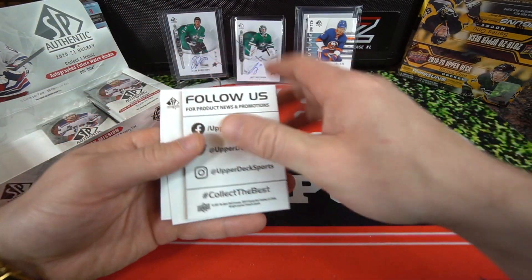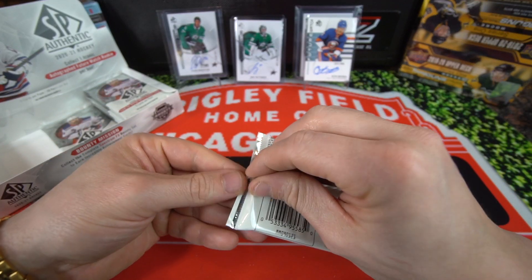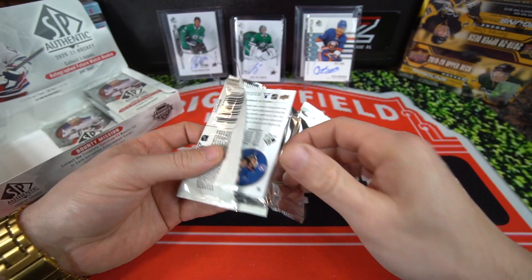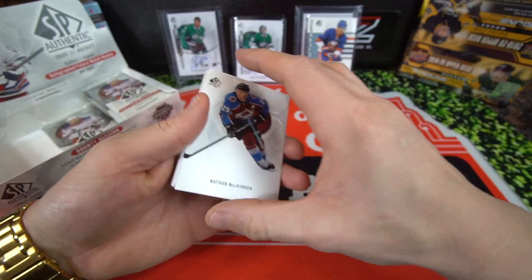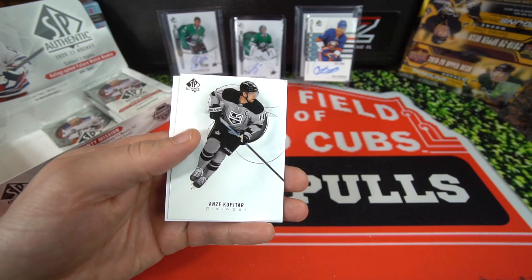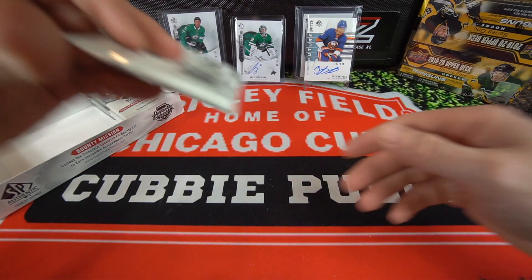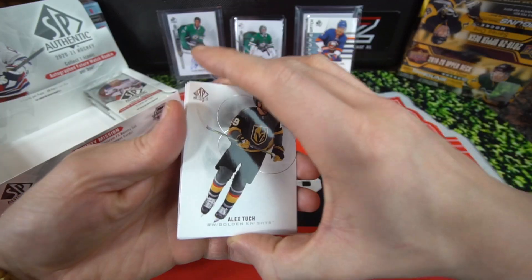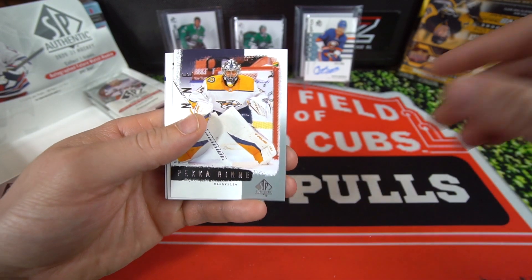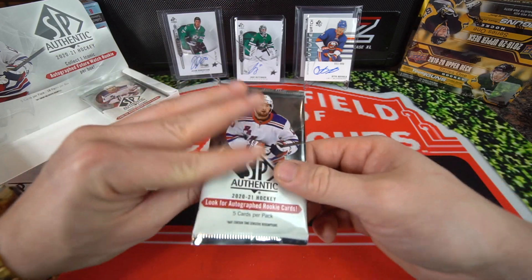Jonathan Huberdeau and Ryan Sutter - next pack up. So those are two autos in two packs, we'll see if we can get three autos in this box - that would be amazing, that'll definitely help cover the cost of the box. Jake Oettinger, Nathan MacKinnon, David Perron, Elias Pettersson, Anze Kopitar and Nikita Kucherov. So this middle stack was pretty solid for us. Alex Tuch, Leon Draisaitl, Pekka Rinne on the throwback SP, Thomas Hertl and Vasilevskiy.